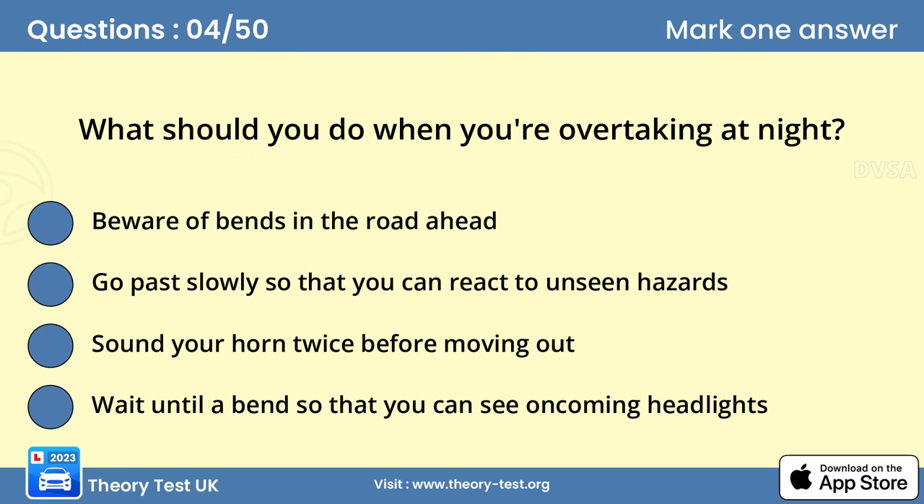Question 4: What should you do when you're overtaking at night? Answer A: Beware of bends in the road ahead. Don't overtake if there's a possibility of a road junction, bend, or brow of a bridge or hill ahead. There are many hazards that are difficult to see in the dark. Only overtake if you're certain that the road ahead is clear. Don't take a chance.